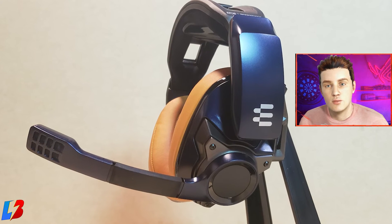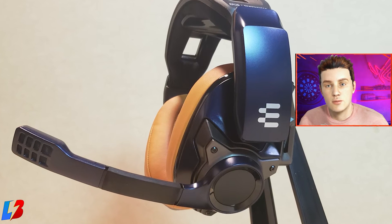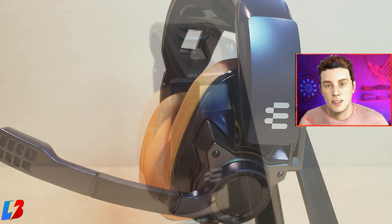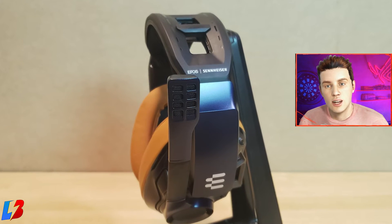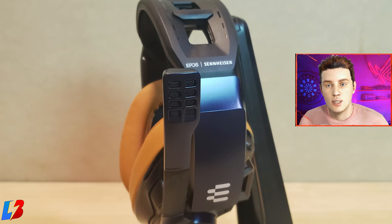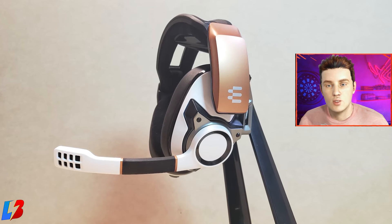One cool feature I also enjoyed is the mic mute-up option. When you pull the mic down, it unmutes; when you put the mic up, it mutes. You don't have to constantly check if you muted your mic — just flip it up and it's muted, flip it back down and it's unmuted. I thought that was actually pretty cool.